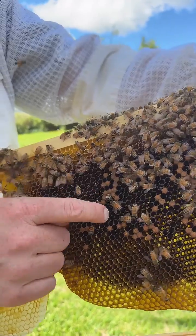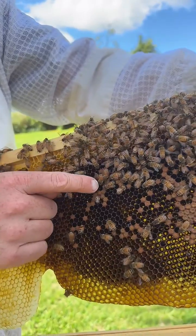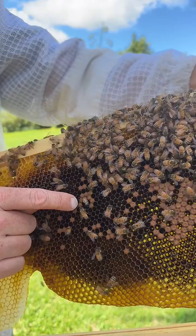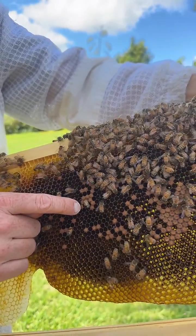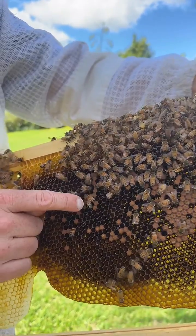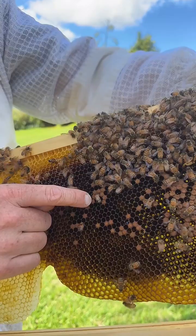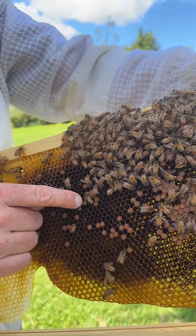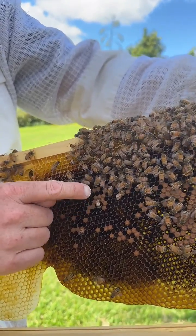Come on, little bee — there we go, keep going. It's got its legs working for the first time. It's going to pull itself out now, and you'll notice it's a lot whiter than the other bees. They come out kind of furry and white, and that's how you can tell the difference between new bees that have just emerged out of their cells and the current worker bees. See the difference there.